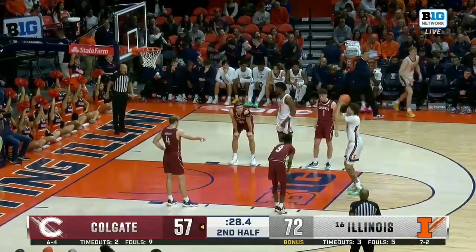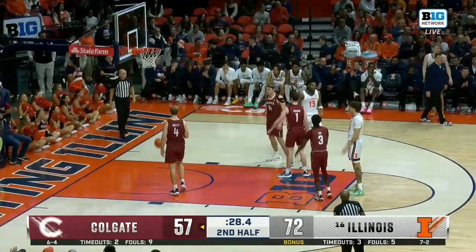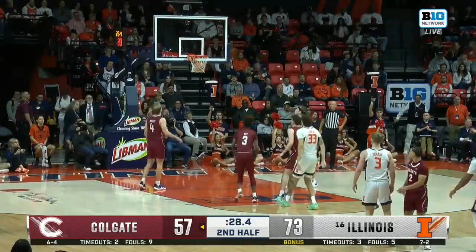Got into the top 25 this week. And it's just going to be a fight, a fist fight every night out with these teams.